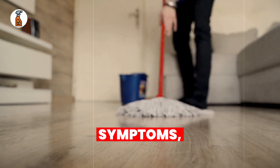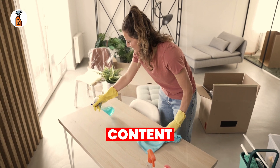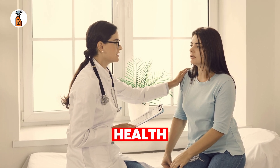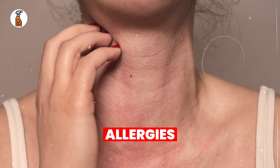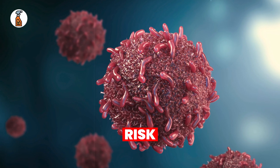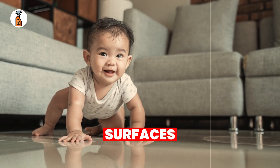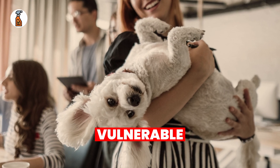Even if you don't notice immediate symptoms, the long-term exposure can have serious effects on your health. Exposure to these hidden chemicals can lead to a variety of health issues, including respiratory problems like asthma and bronchitis, skin allergies and irritation, hormonal imbalances, and increased cancer risk due to chemical buildup. Even infants and pets are at risk. Babies crawl on the floor, touching surfaces cleaned with these products, and pets lick their paws after walking through them. Your loved ones might be more vulnerable than you think.